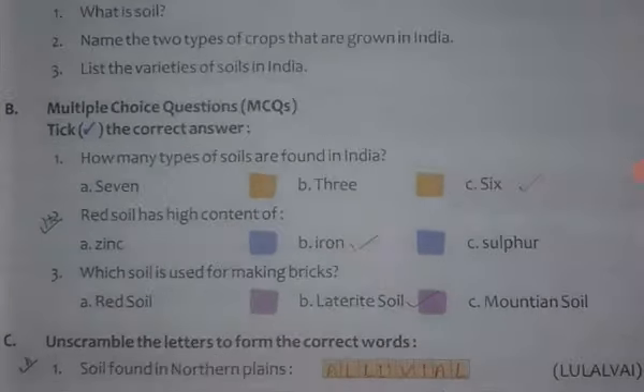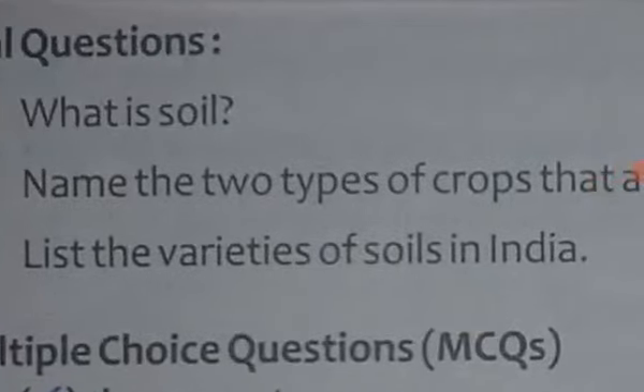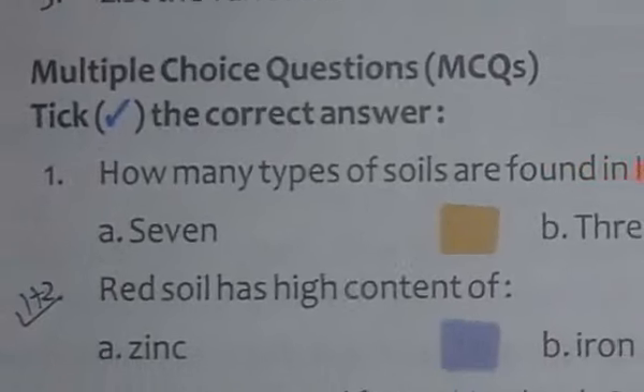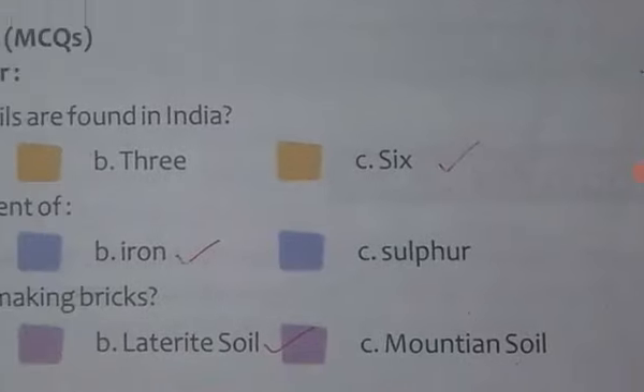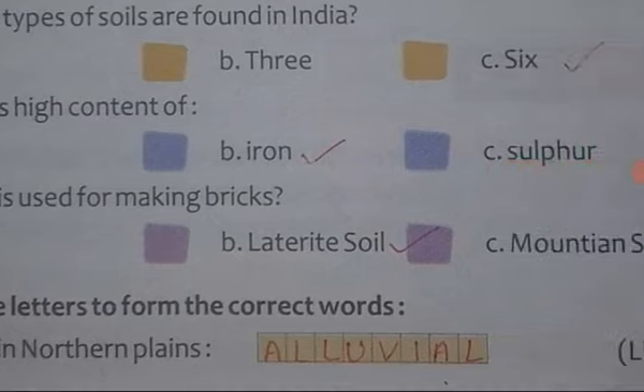Ab iske baad iska question answer hai. The first exercise is choosing the correct option. How many types of soils are found in India? There are six types. Laterite soils have a high content of iron. Which soil is used for making bricks? The answer is laterite soil.